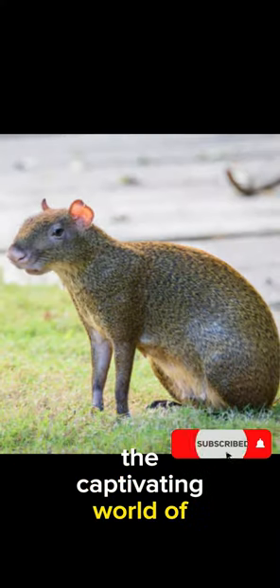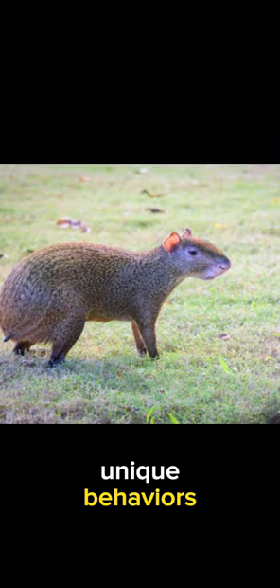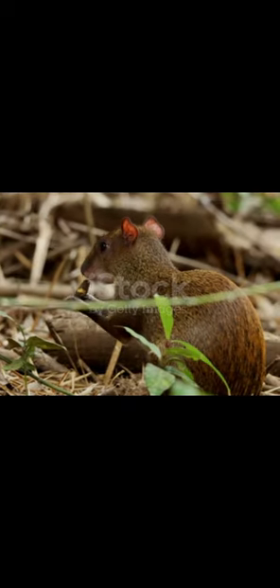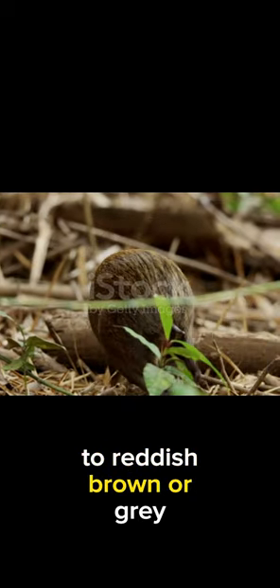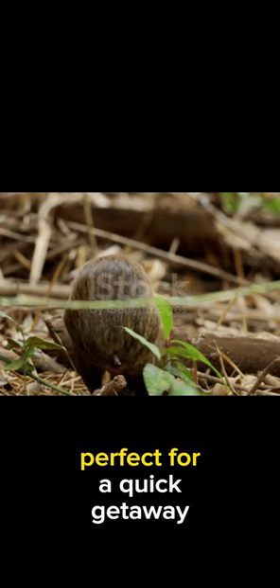Today, we're delving into the captivating world of agaudis. These little creatures are packed with surprises from their looks to their unique behaviors. Let's get started. Agaudis are small, rabbit-like mammals covered in short fur. Their fur can range from brown to reddish-brown or gray. But what sets them apart are those powerful hind legs, perfect for a quick getaway.